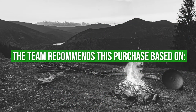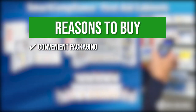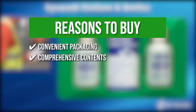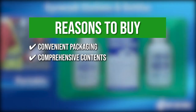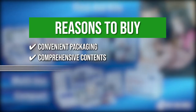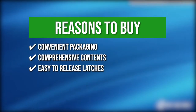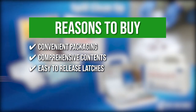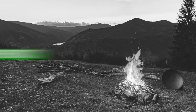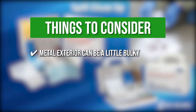The team recommends this purchase based on the following. Convenient Packaging: the kit is a durable metal case with handles that makes it easy to carry for transport and wall-mountable for stable storage. Comprehensive Contents: this package includes burn cream packets, gauze rolls and pads, antibiotic ointments, and antiseptic towelettes. Easy to release latches: the items are stored in a compact yet spacious interior that allows quick and easy retrieval. Jobsite friendly: the included commodities are sufficient for at least 25 people. Keeping all that in mind, the thing you should know before you buy the product is the metal exterior can be a little bulky.